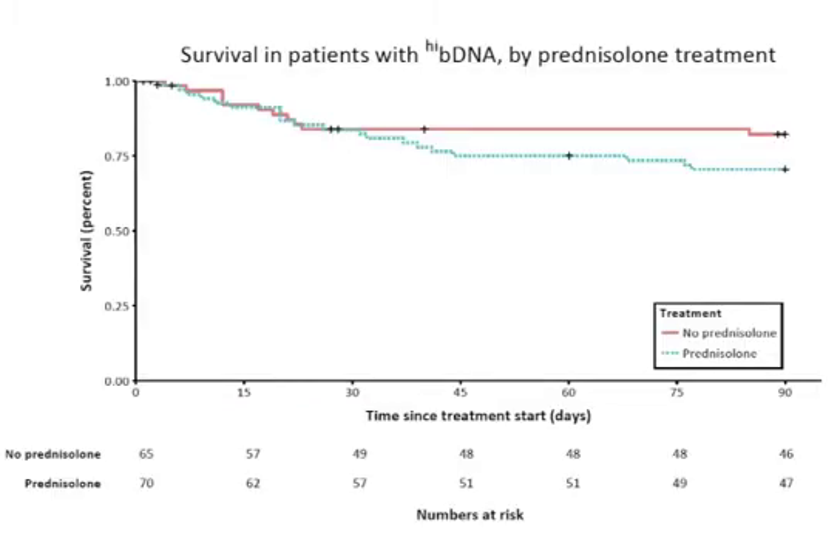Finally, we modeled the impact of using bacterial DNA results to decide who would and who would not benefit from prednisolone therapy. Survival curves suggest that withholding prednisolone from patients with elevated bacterial DNA might be associated with improved survival at 90 days.